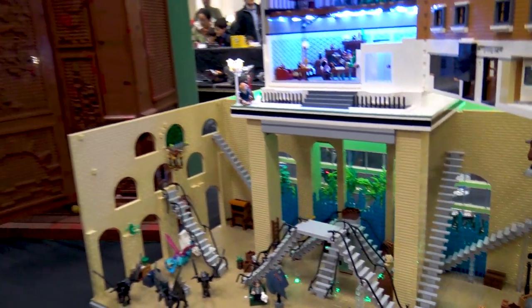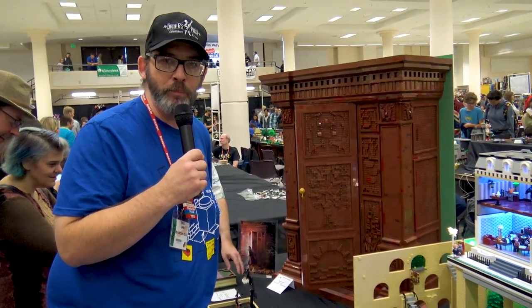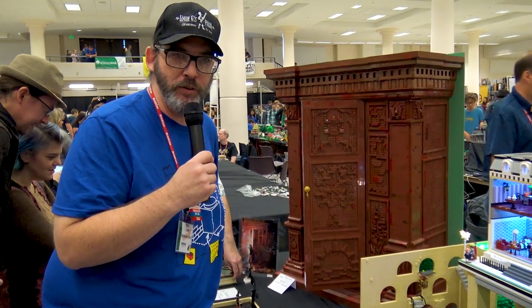This is Eric Law. This is my co-build with Leanna. Thank you for watching my build at BrickCon 2019.